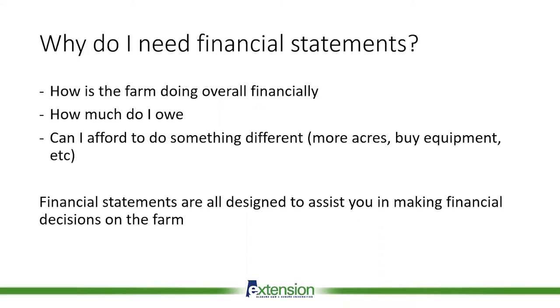Financial statements can give you an idea of how much your operation owes, and ultimately you can use them to determine if you can afford to do something different. If you're wanting to expand your operation, can you afford it? Do you need to replace equipment? Can you afford to purchase more equipment? Can you diversify? Ultimately, that's what your financial statements are all designed to help you do — to make the financial decisions on the farm.